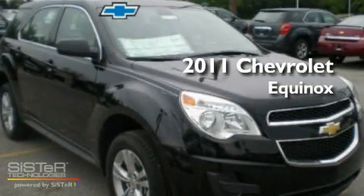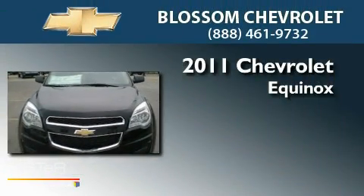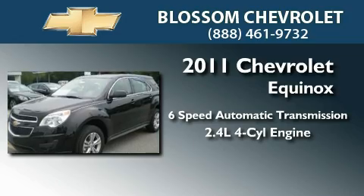This is a brand new 2011 Chevrolet Equinox. This crossover has a six-speed automatic transmission and an inline four-cylinder engine.